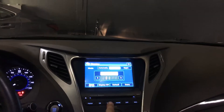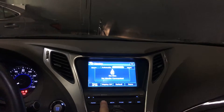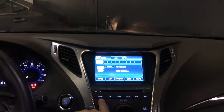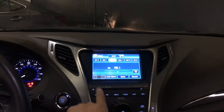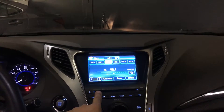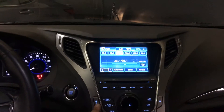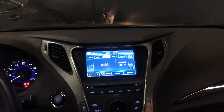Nice controls, very easy to use. XM radio ready, FM, AM, CD. Also shows outside temperature.